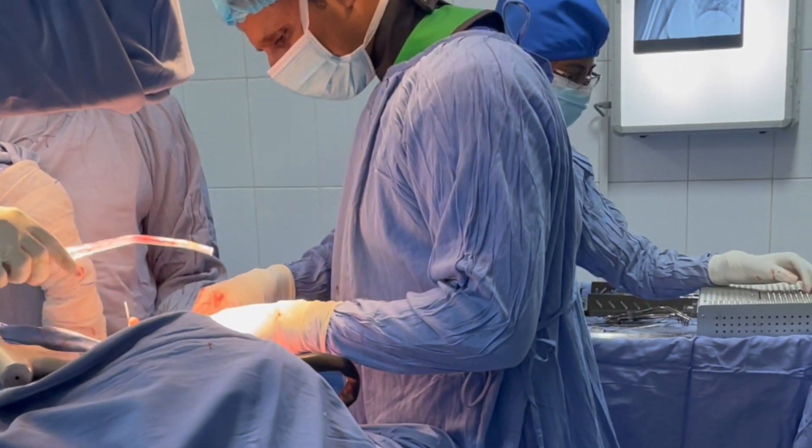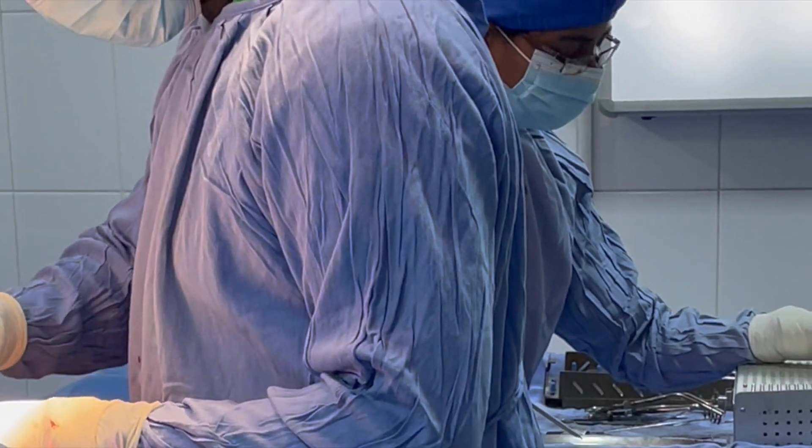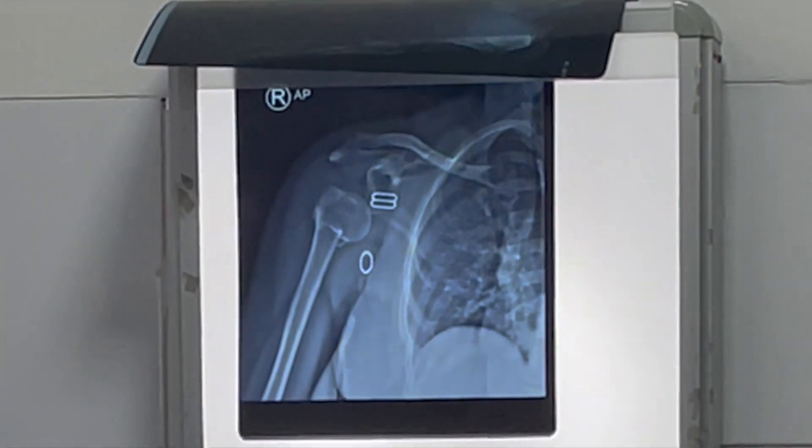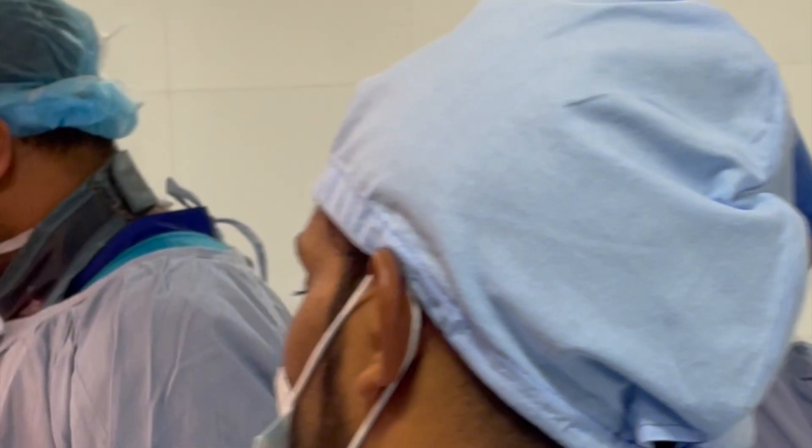Surgery. In more severe cases, or if the fracture is displaced — meaning the broken pieces are not aligned — surgery may be necessary to realign the bone fragments and secure them with pins, plates, or screws.